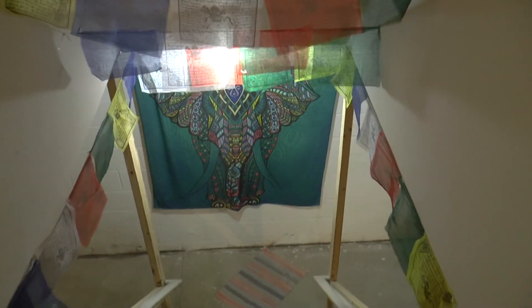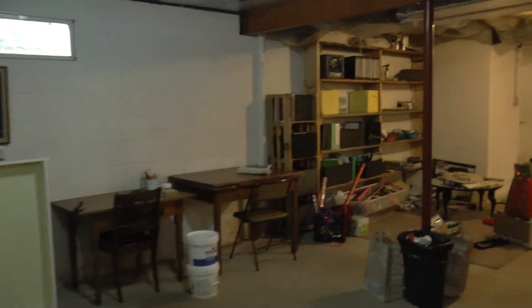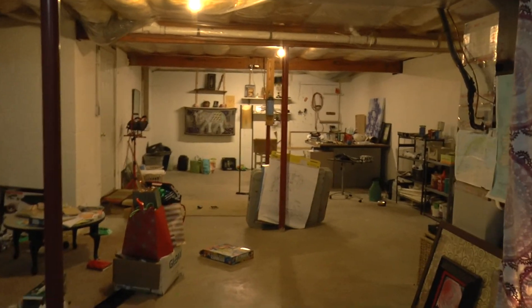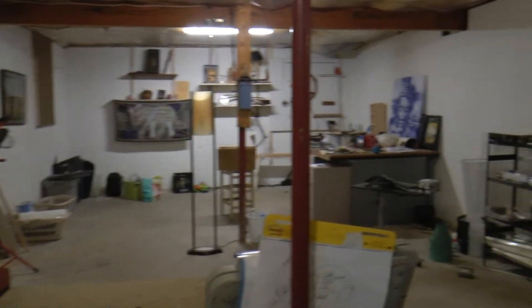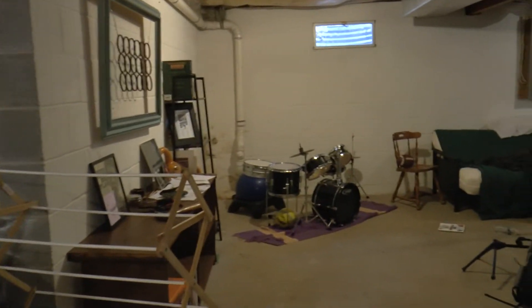We're going to take you downstairs to the basement. This is just one big open space. You have a lot of different possibilities — you could use it as a workshop, a play area, or you could turn it into an entertainment space. There's a lot of options.